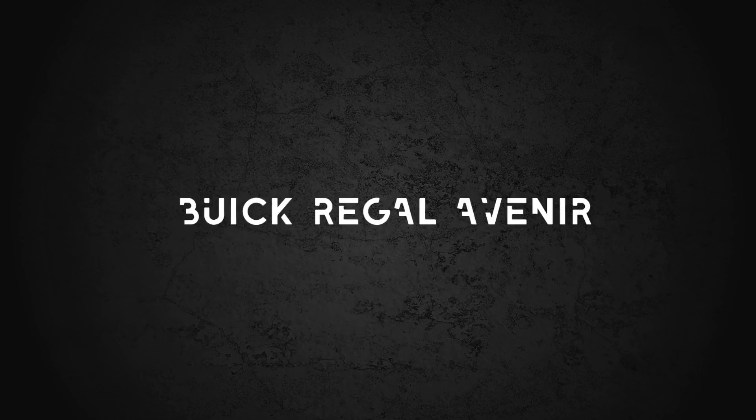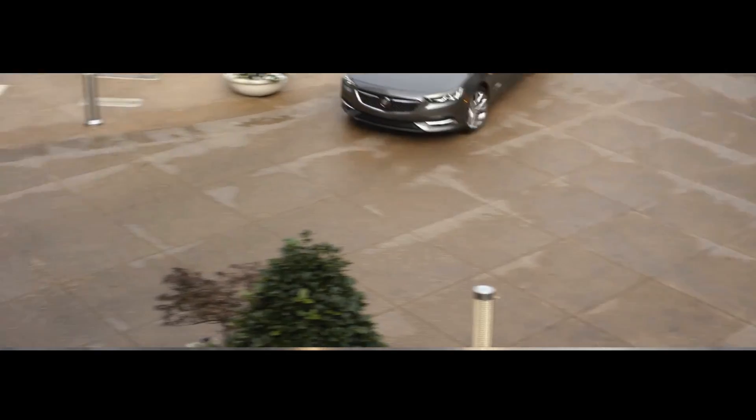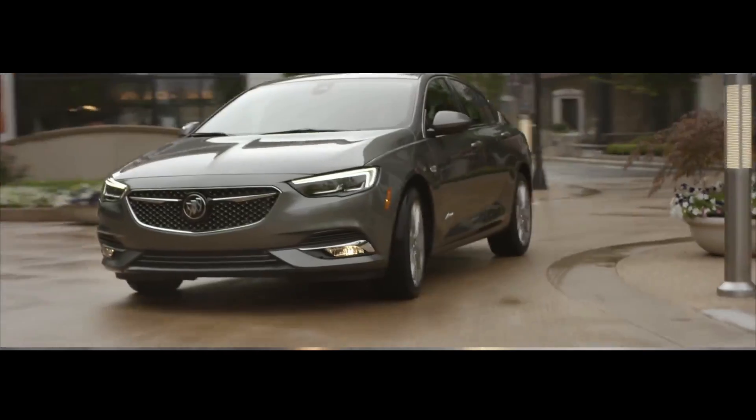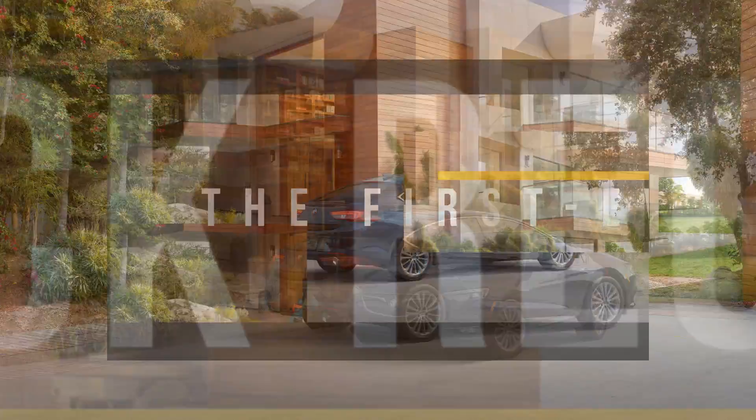2019 Buick Regal Avenir: the first ever. Innovative performance has a new identity with the addition of the Regal Avenir, the fourth Buick globally to get an Avenir trim in less than a year. The momentum behind Buick's highest expression of luxury continues to grow.